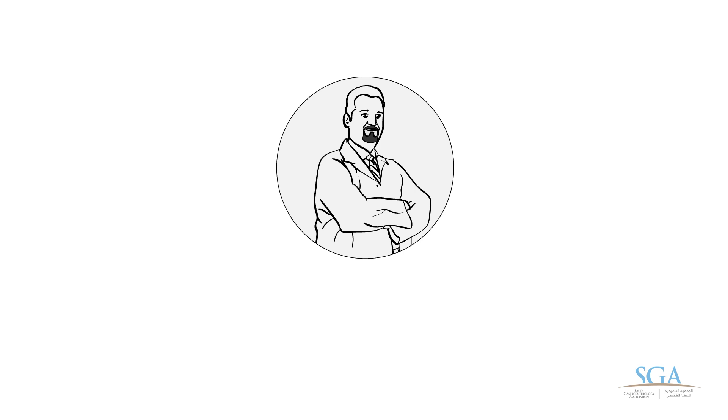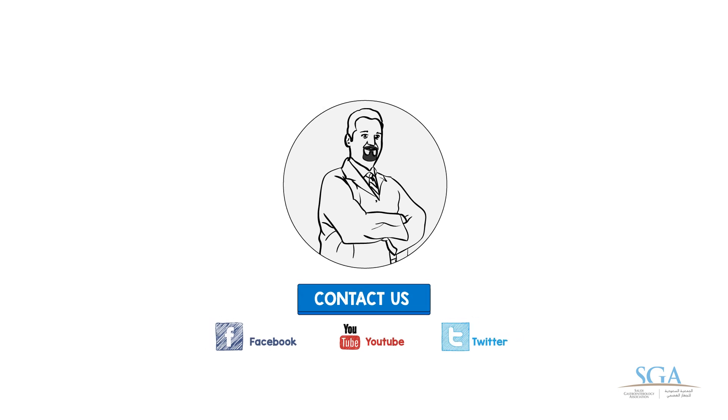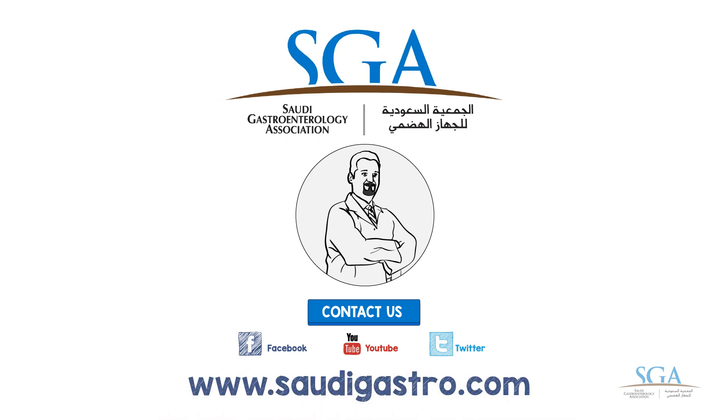All the information we provide in these videos is important for you to know so that you can deal with these diseases. We are not a substitute for a regular visit to your doctor. Regular monitoring with your doctor is essential to have good health and to prevent disease. We at the Saudi Gastroenterology Association wish you a joyful, healthful life.